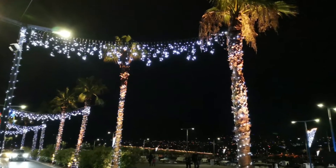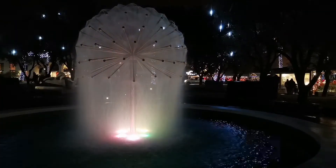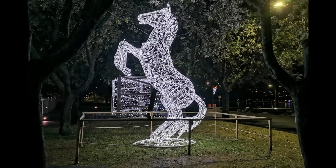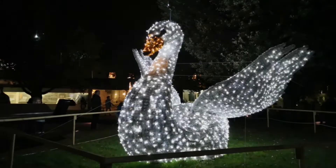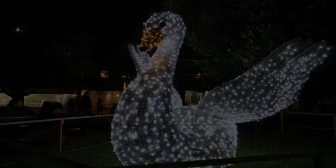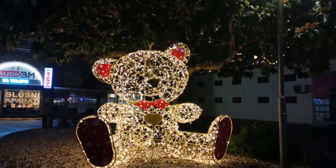I really didn't know palm trees can look so Christmassy. Koper gives home very playful and interesting Christmas decorations. Here we can find 3D animals made of Christmas lights, festive streets and Christmas music on every corner.